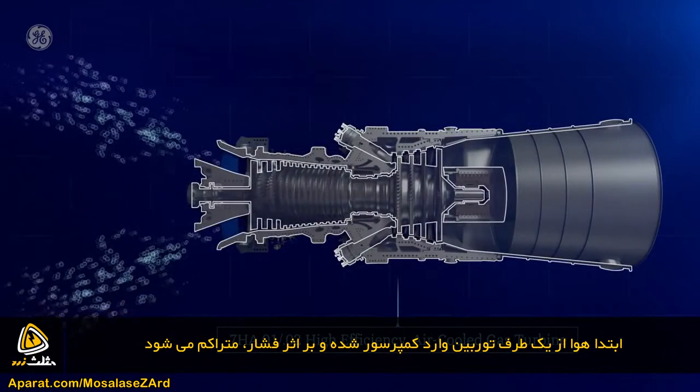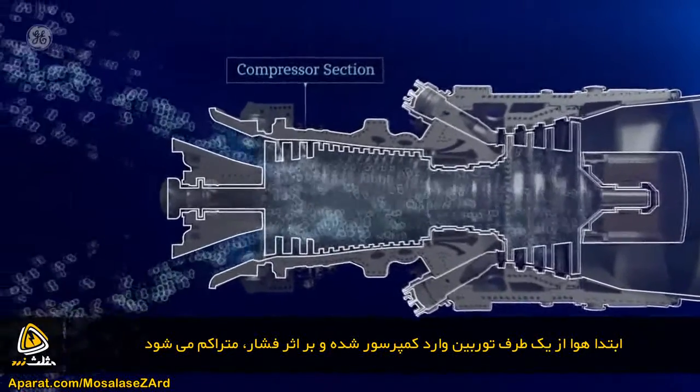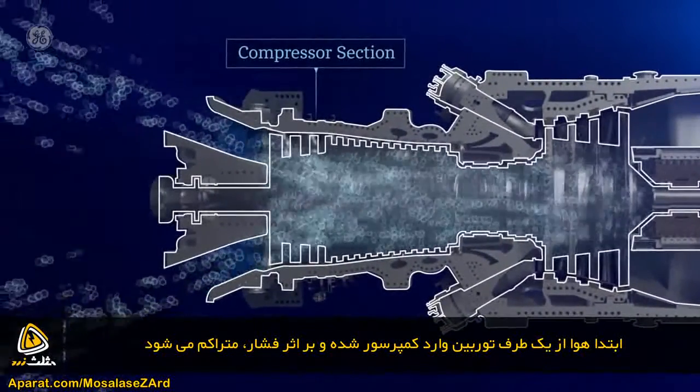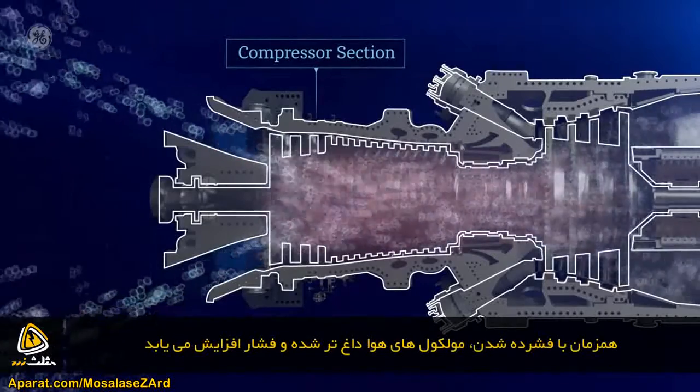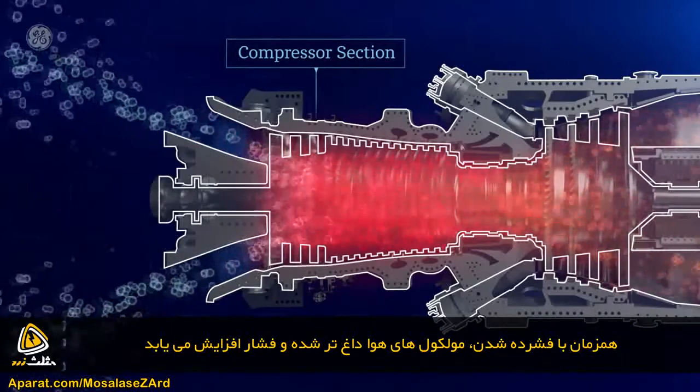First, air is drawn in through one end of the turbine. In the compressor section of the turbine, all those air molecules are squeezed together, similar to a bicycle pump squeezing air into a tire. As the air is squeezed, it gets hotter and the pressure increases.